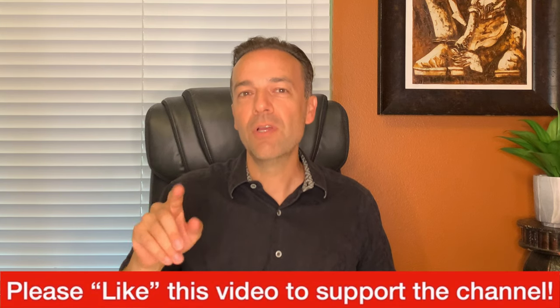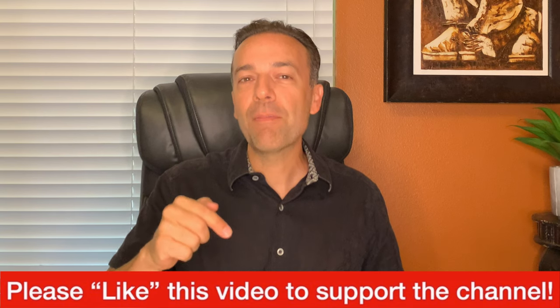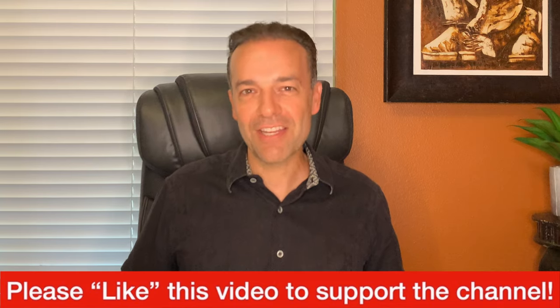Before we get started, I just ask one thing of you — please hit the like button to support this channel. If you appreciate the kind of information I provide, please support it by hitting the thumbs up like button. Thank you for that. Let's get started.